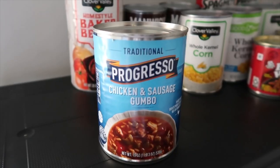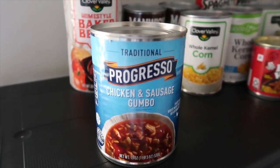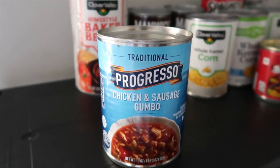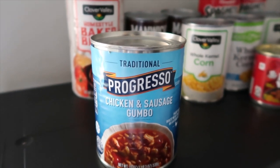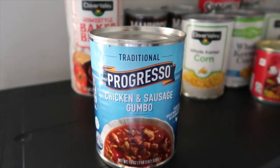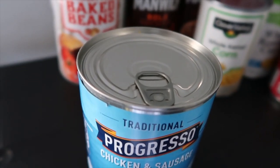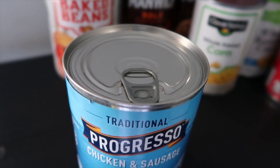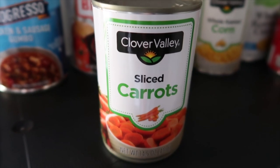This right here is chicken and sausage gumbo — it's about $2.50 and it's a big one. A lot of these big cans are actually pretty good for the price because this one alone can probably split between three or four people if you ration it well. Some of them even have a pull-tab on top right here, so you don't need a can opener to open those.